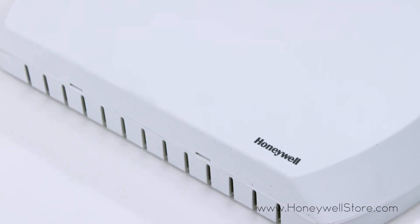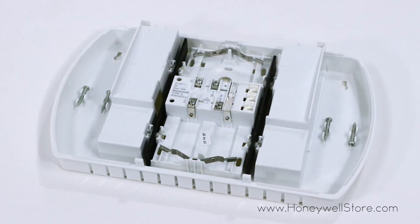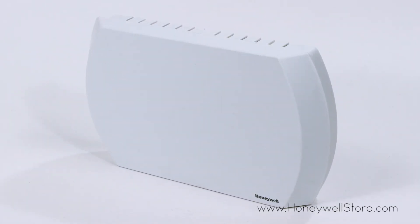The chime can be powered by your transformer or batteries, meaning you can use this wired door chime even in the event of a power outage. An additional push button may be added for a back door, and all mounting hardware is included.